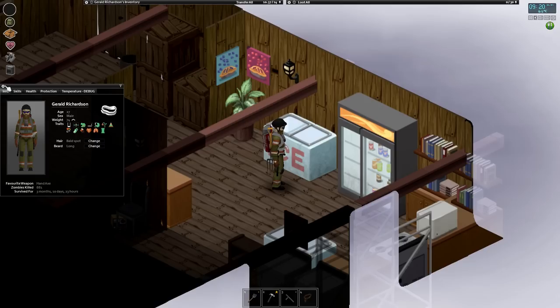We're very close to getting our weight up to 75 — we're at 74 and gaining, so finally we'll be at a normal weight. I think between 75 and 85 is normal. We are now at three months, 10 days, 23 hours survived, continuing our longest run in Build 41 with 881 kills. Favorite weapon has now become the hand axe.